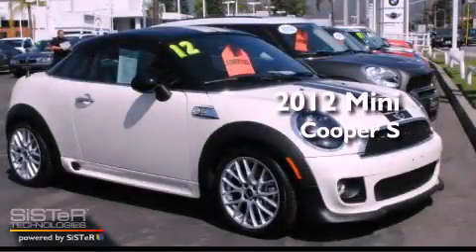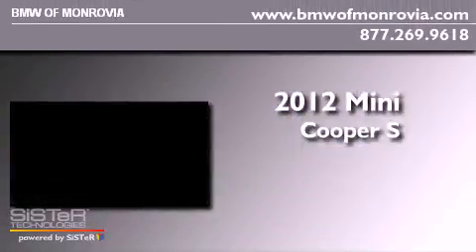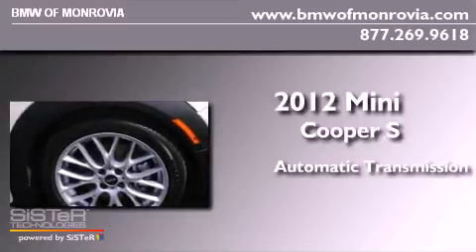This is a 2012 Mini Cooper S. This compact has an automatic transmission and an in-line 4-cylinder engine.